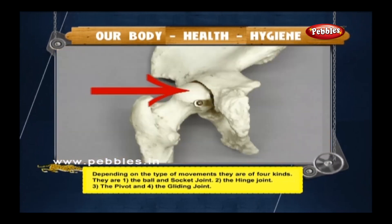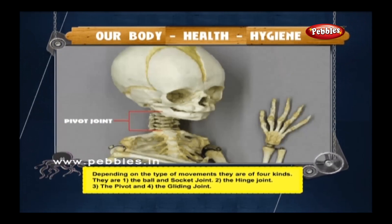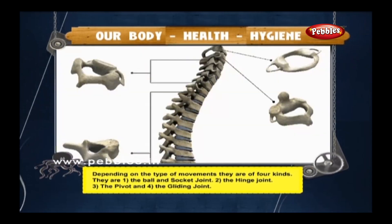The four types of movable joints are the ball-and-socket joint, the hinge joint, the pivot joint, and the gliding joint.